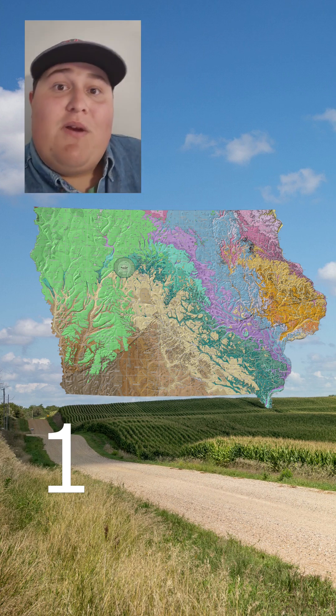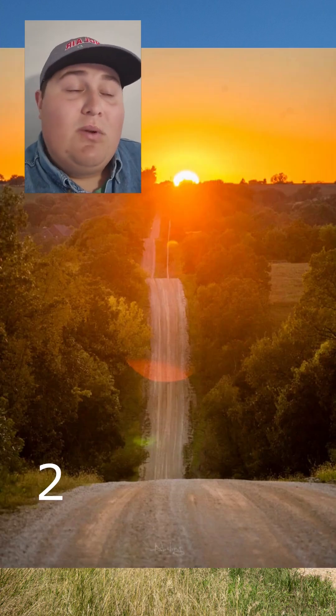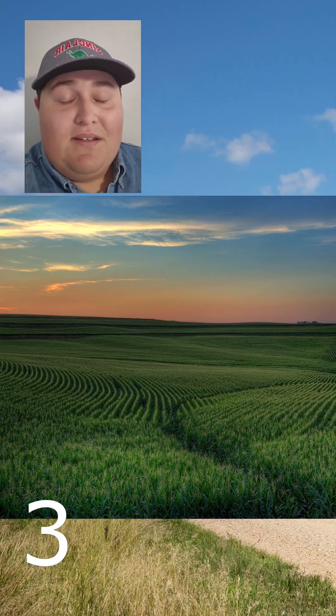If you've ever driven across Iowa, you probably noticed a few things. Low rolling hills and corn. Lots of corn. But it didn't always look like this.